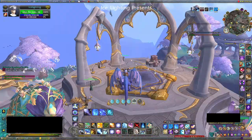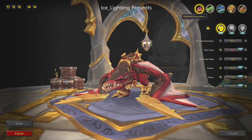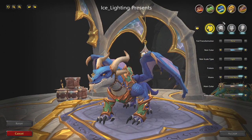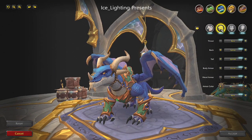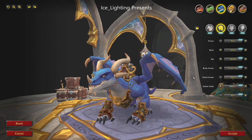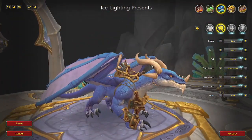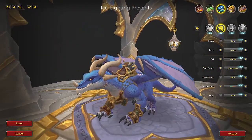I made my way to Valdrakken to look at this customization. It's on the Highland Drake, the blue one, so unfortunately if you use a different drake that could be a problem. You'll find it under Body Armor, then under Pirate, and you can see you get booty with your dragon — I really liked that.